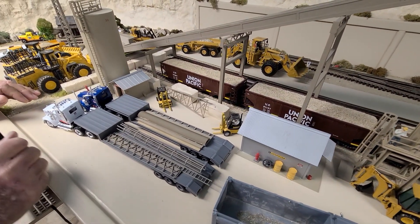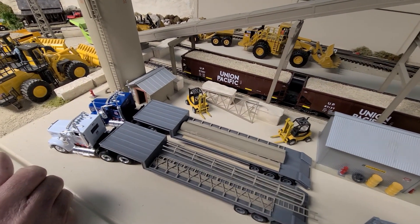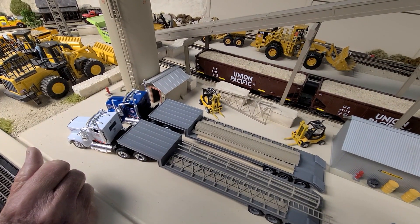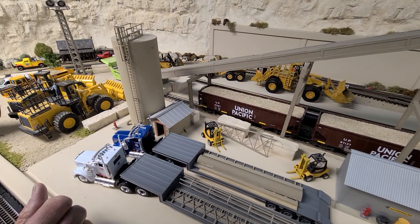Coming on down past there, we've got tractor trailers waiting to unload new pieces that are coming in for either the silos or the silos further down in the quarry, and some safety ladders and stuff like that.